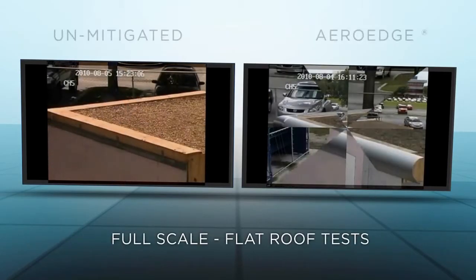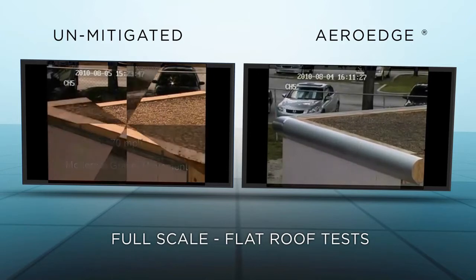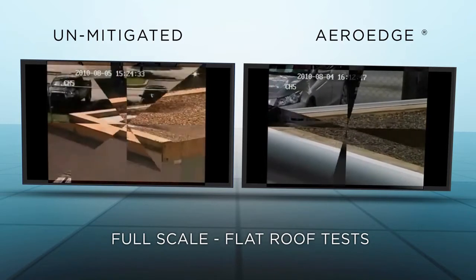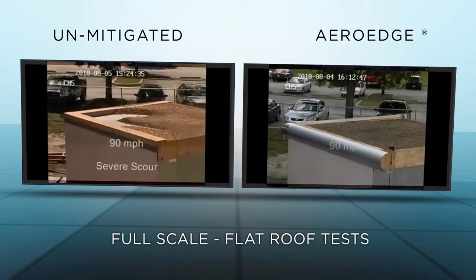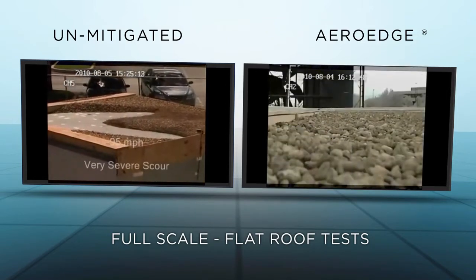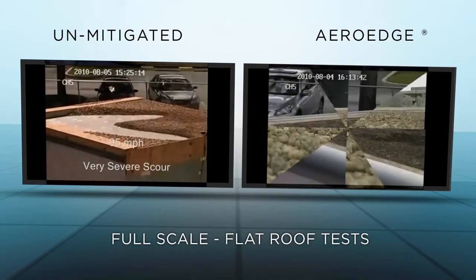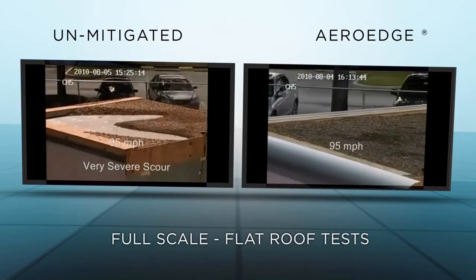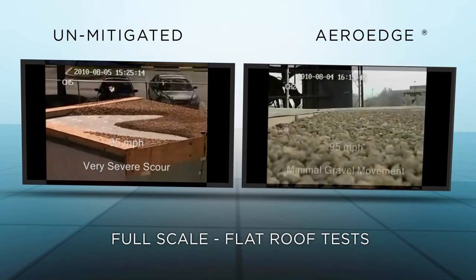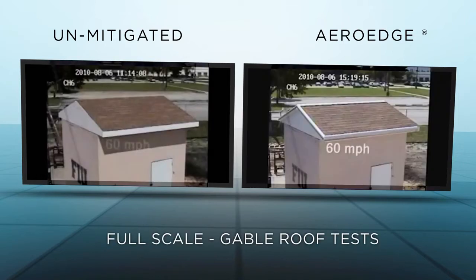This pair of videos shows the full-scale flat roof tests. The gravel on the roofs was used to illustrate how ArrowEdge reduces wind turbulence, thereby reducing roof uplift. Notice how the unmitigated gravel starts moving at winds as low as 70 miles per hour. On the ArrowEdge-protected roof, gravel doesn't move until 95 miles per hour — in other words, ArrowEdge at 95 miles per hour behaves as if the winds were only 70 miles per hour.